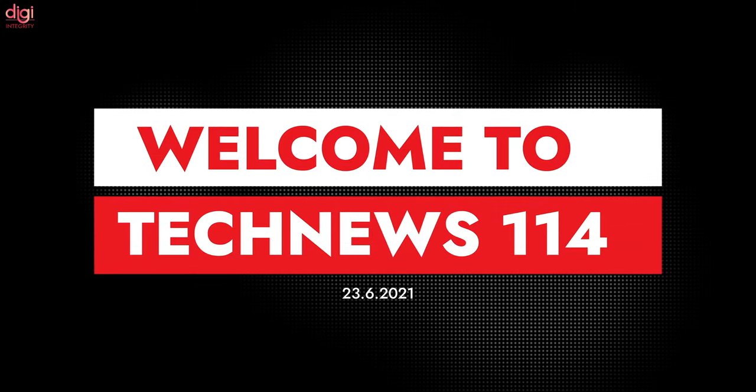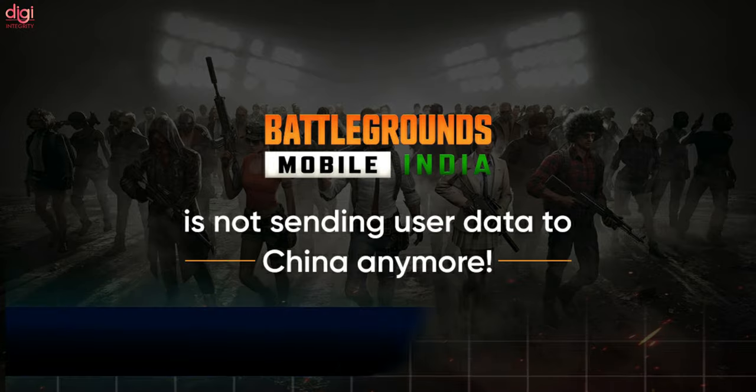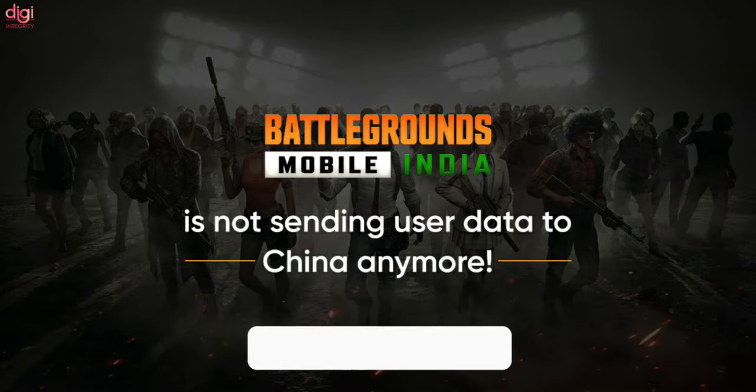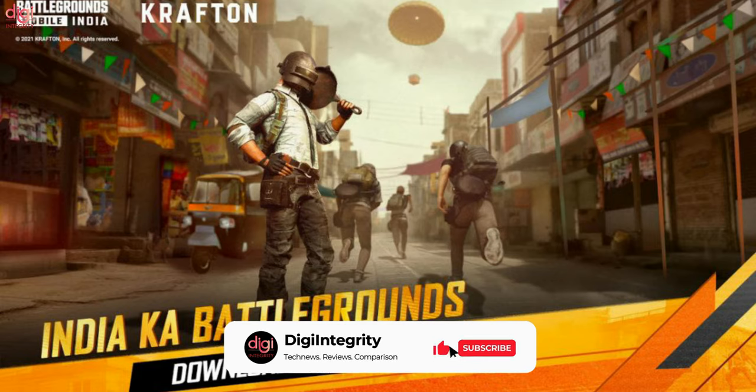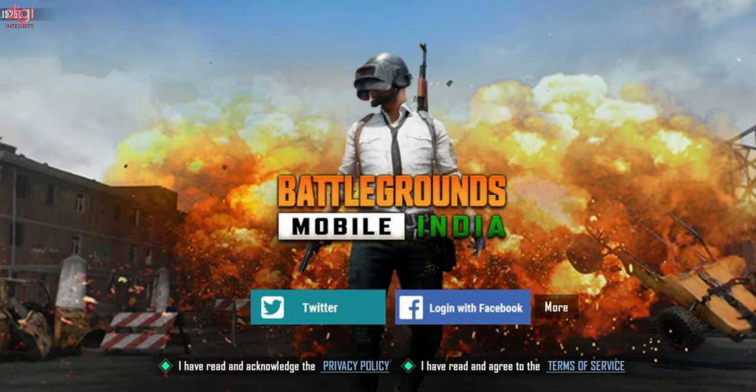Hello guys, this is Raven from DG Integrity. Welcome to Technios episode 114. Battlegrounds Mobile India update fixes the issue with data being sent and received from China servers. The update is automatically applied when the game is started and weighs just a few KBs in size. This should come as a relief to Battlegrounds Mobile India fans.